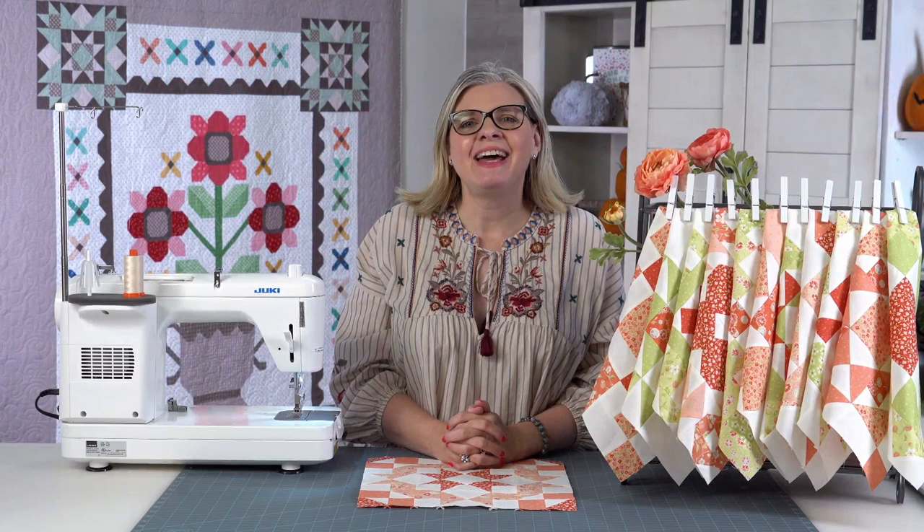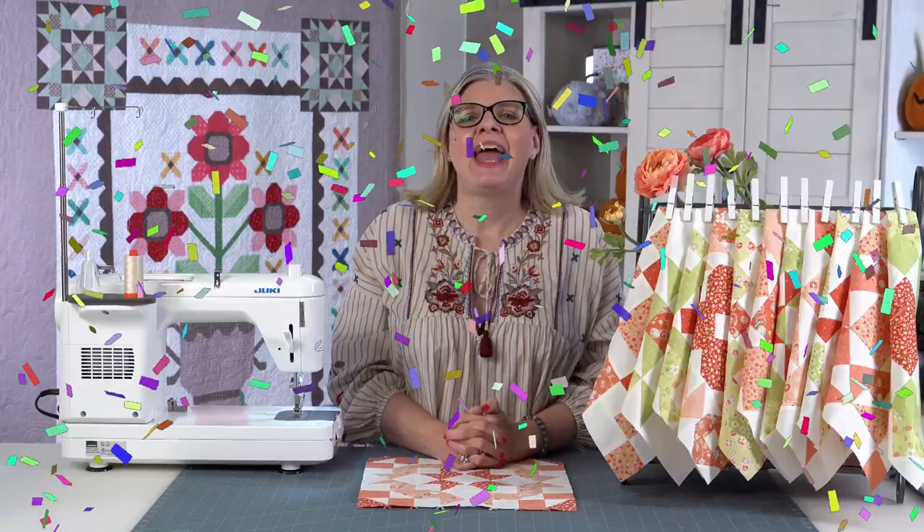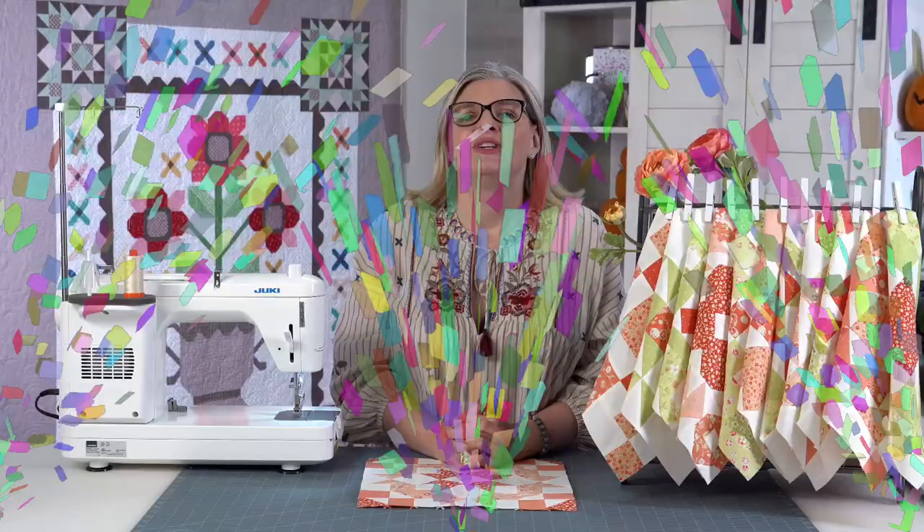Good morning! It's October 16th, 2020. I'm Kimberly Jolly from Fat Quarter Shop and I have a ton of stuff for you today. I wanted to give a big shout out to Kevin — it's his birthday, he's 47. And happy birthday to my father who's in heaven; he would have been 74 today. I always feel like there's some kind of connection between 47 and 74.